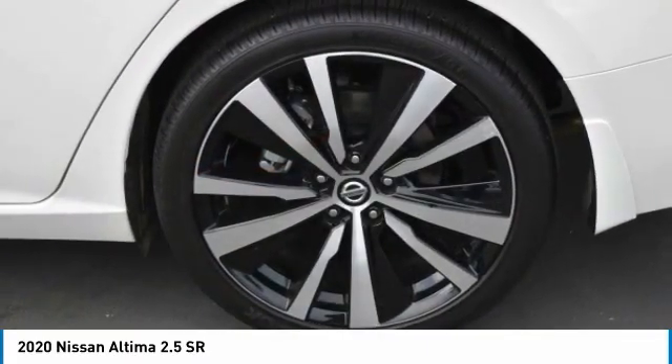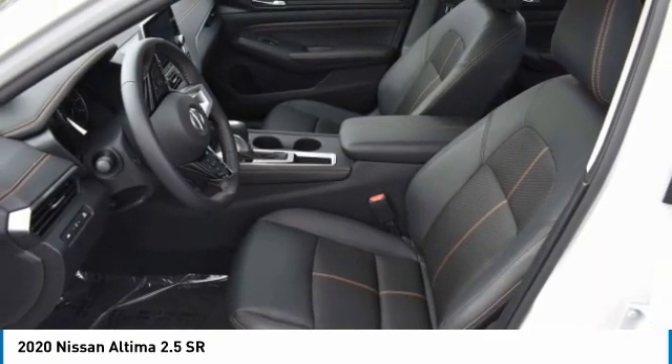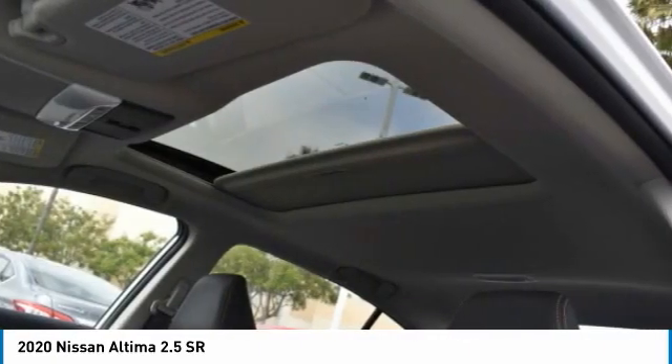This vehicle has less than 100 miles. Here are some of this vehicle's great options: aluminum wheels, brake assist, daytime running lights,